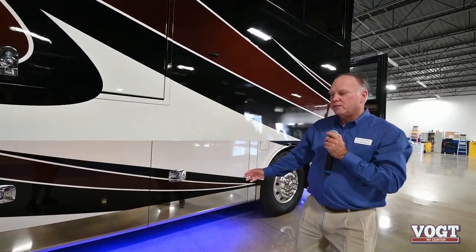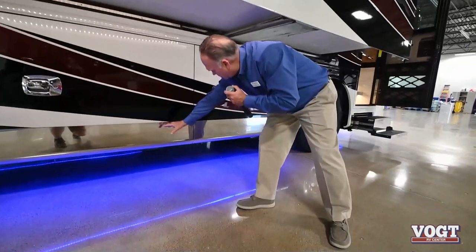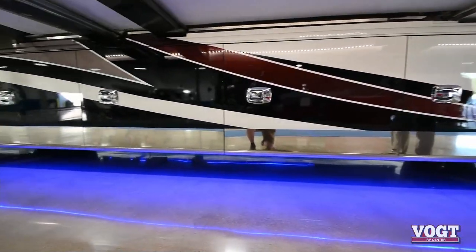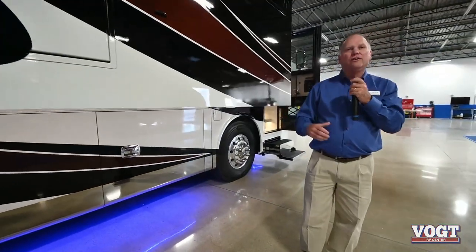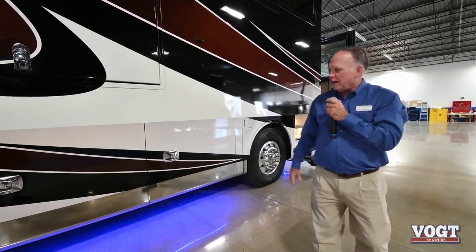One of the new features for 2021 on the exterior is a stainless steel trim molding along the bottom of the coach. It just sets it off - there's nothing else like it. When you see this, you know you're living in luxury. This is beauty at its finest.